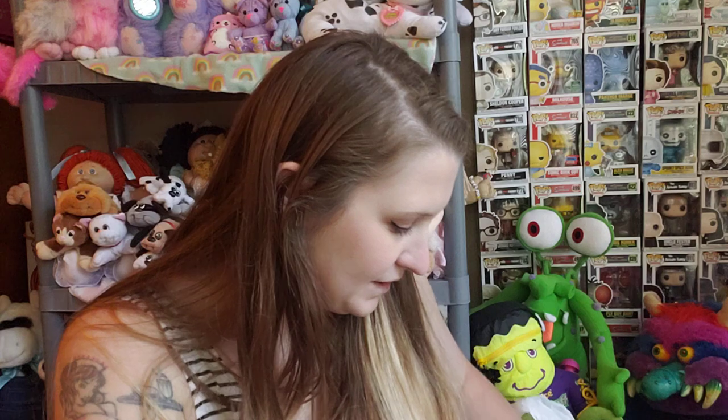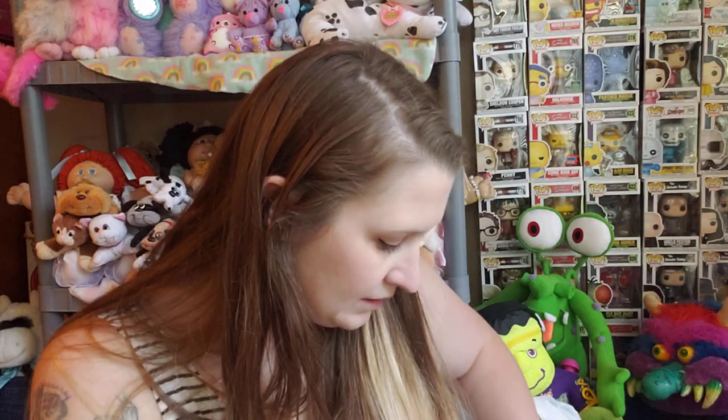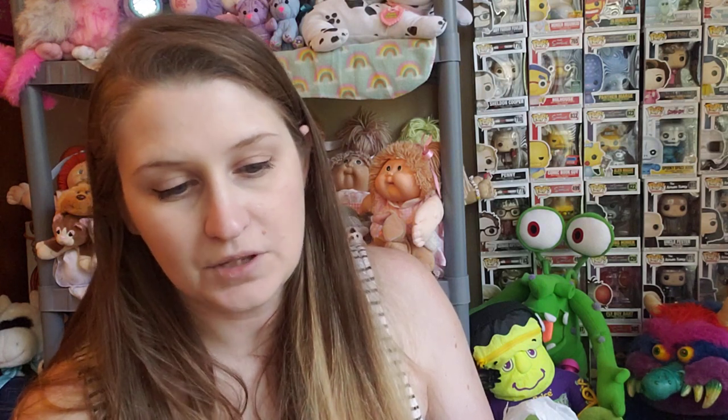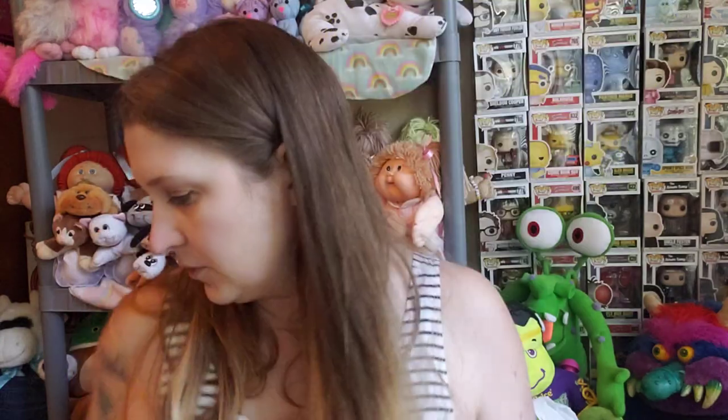I got a lot of stuff for Towns — my oldest, he is 11. I got him this Wimpy Kid book; I can't remember which ones he has, so I picked it up. This is number eight. I also got him Captain Underpants — this is the sixth one, Captain Underpants and the Big Bad Battle of the Bionic Booger Boy, Part One: The Night of the Nasty Nostril Nuggets. And then this one: Press Start, Game Over. He usually gets Press Start books from the book fair — I don't know if he has this one, so I picked it up.